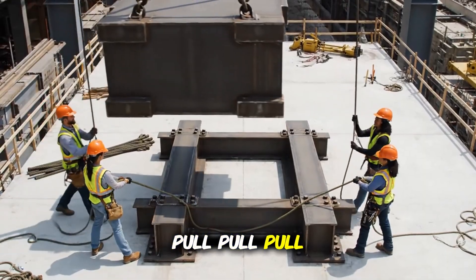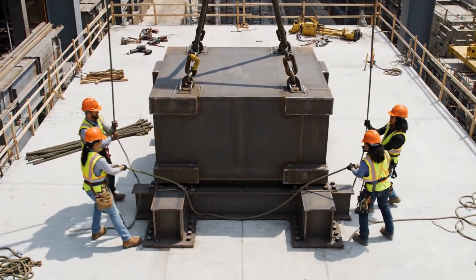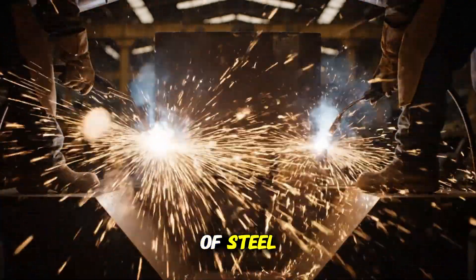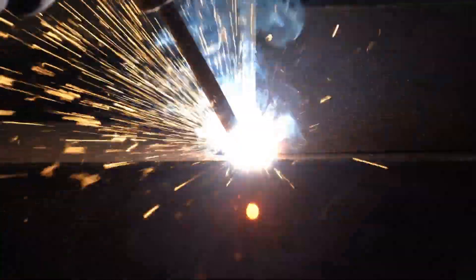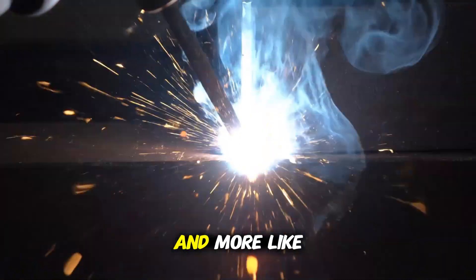Pull, pull, pull! Watch your hands. From the skeleton of steel, a floor emerges. Above it, towers climb. The shape begins to look less like a yard, and more like a ship.